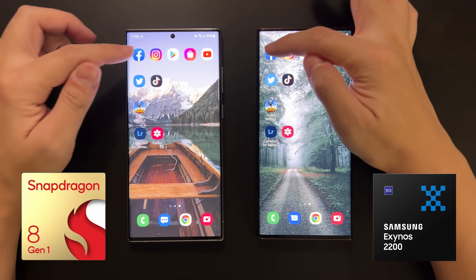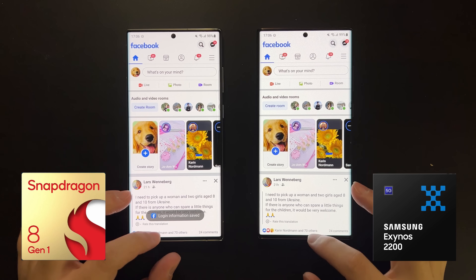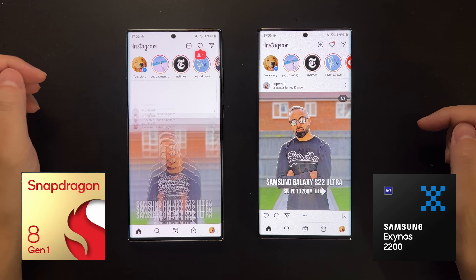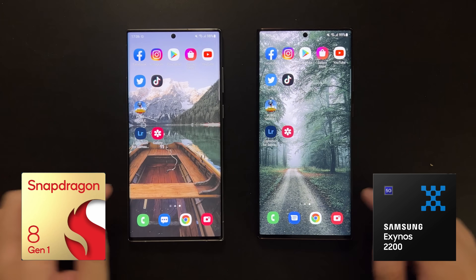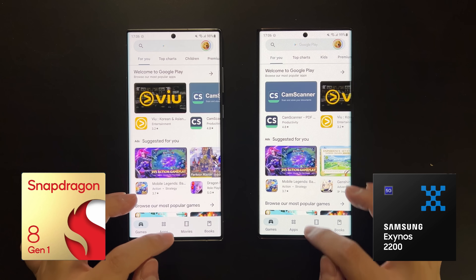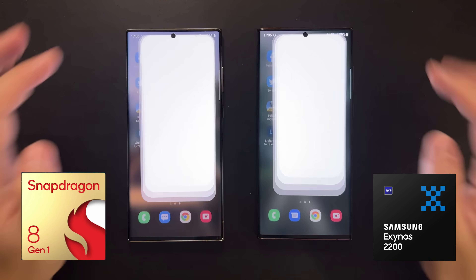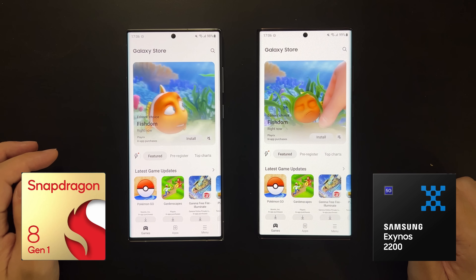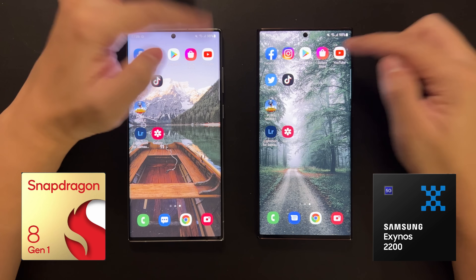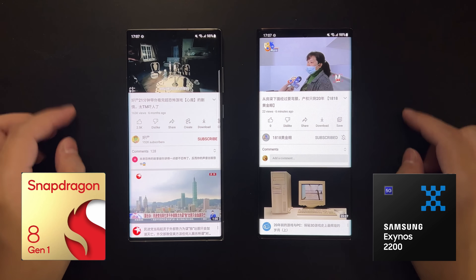Now let's do some app launching speed tests. There are no recent or background apps open. Facebook seems a fraction of a second faster on Snapdragon. Instagram is slightly faster on Snapdragon. Play Store is faster on the Exynos. The Samsung Galaxy App Store is slightly faster on Snapdragon. YouTube looks a little bit faster on Exynos, but almost the same.